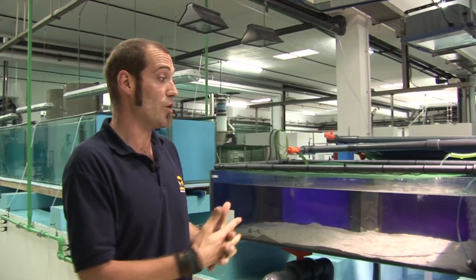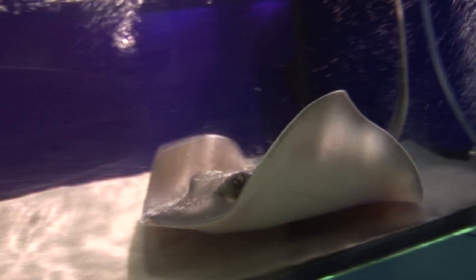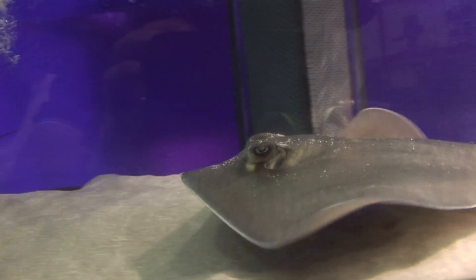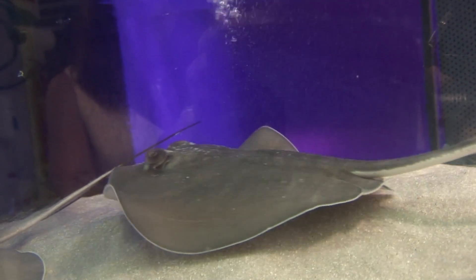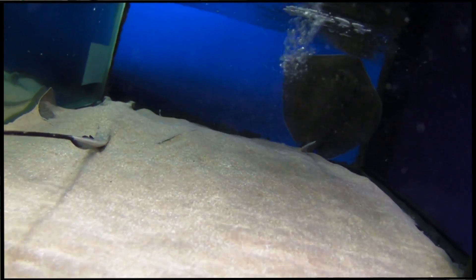The next step is that they feed normally, and of course that they become accustomed to visual contact with humans. That's why we keep them in an aquarium where they can see us and the keepers, so that they can familiarize themselves with our presence and the light.